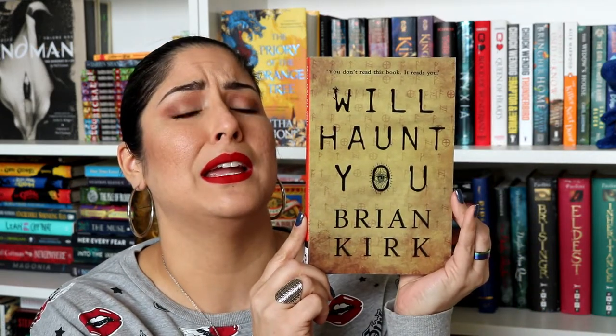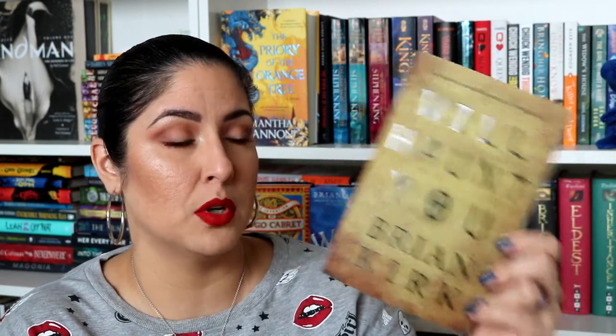All of these are by Flame Tree Press. Then we have 'Will Haunt You' by Brian Kirk — the tagline is 'You don't read this book, it reads you.' I've never heard of this author but I've seen this book on Bookstagram. It's about rumors of a deadly book floating around the dark corners of the deep web — a disturbing tale about a mysterious figure who preys on readers. Jesse Wheeler, former guitarist of a heavy metal band, discounts the folklore, but the legend is real and he becomes the protagonist in a scheme tailored to prey on his fears.